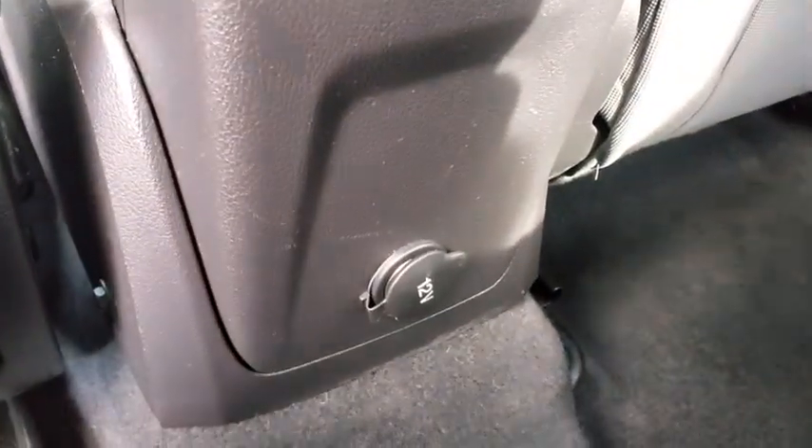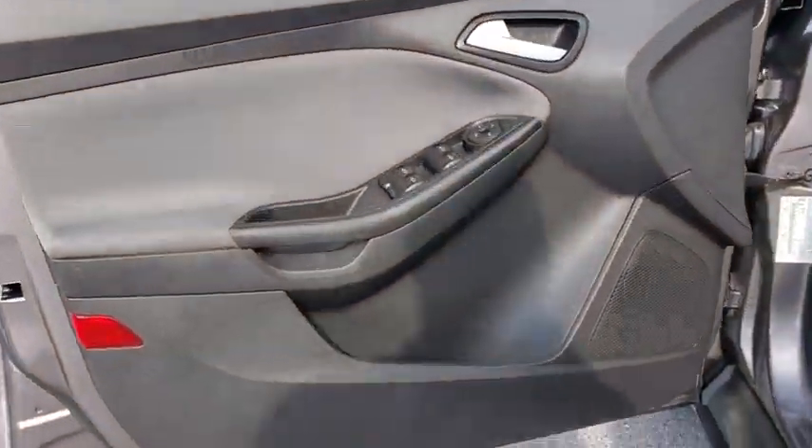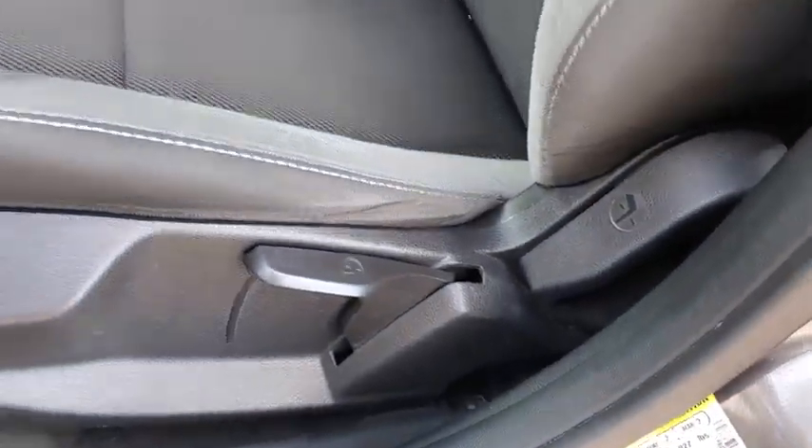Trip computer, power windows, electronic stability control, remote keyless entry, tachometer, panic alarm, brake assist, tilt steering wheel, front bucket seats, driver vanity mirror.